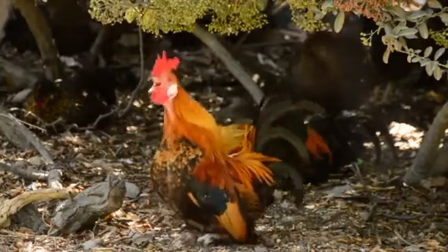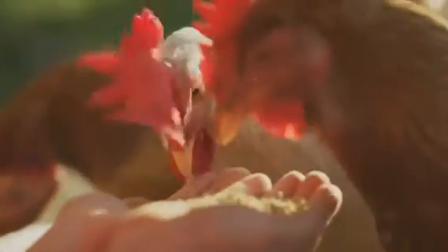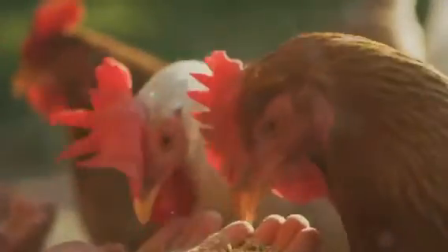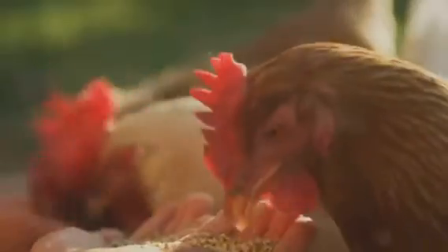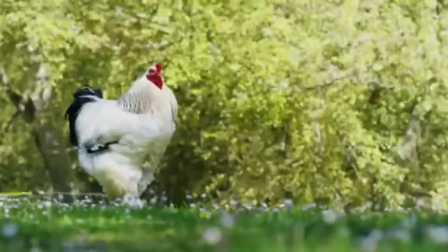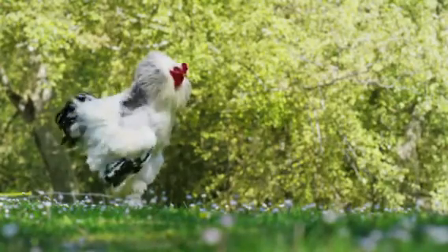However, despite the crowing and the strutting, these hens turned roosters are still genetically female. This means they won't be fathering any chicks anytime soon. They're like a coin with two of the same sides, showing us a different face while still retaining their original genetic makeup. Remember, nature is full of surprises, and this hen-to-rooster transformation is just one of the many wonders of the animal kingdom.